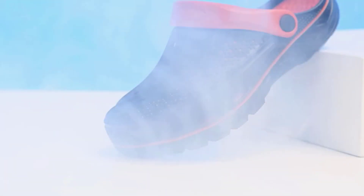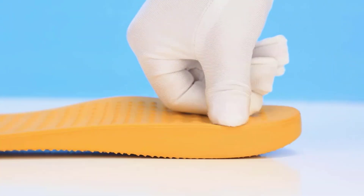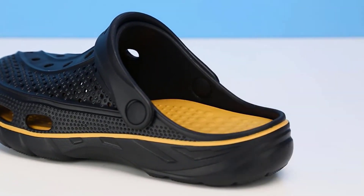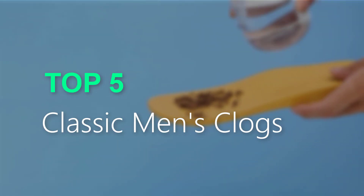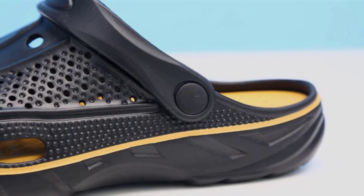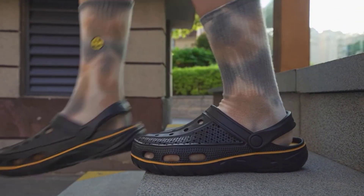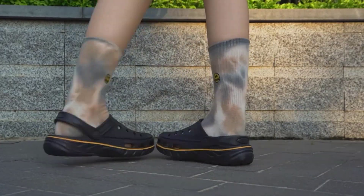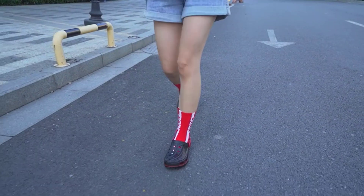Are you searching for the best classic men's clogs? You are in the right place for getting valuable info on classic men's clogs. In this video, we will be recommending the top 5 best classic men's clogs. I made this list based on my personal opinion, and I try to list them based on their price, quality, durability, and more. If you want to see the price and more information, you can check out the link given in the description.